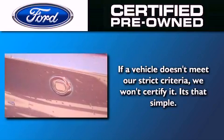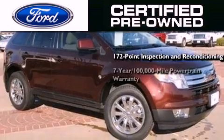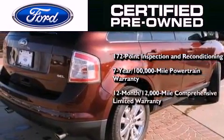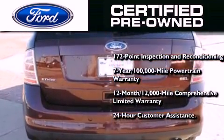The Ford pre-owned certification includes a 169-point inspection and reconditioning process, a seven-year, 100,000-mile powertrain limited warranty, and a 12-month, 12,000-mile comprehensive limited warranty, plus Ford Motor Company's 24-hour roadside assistance program.